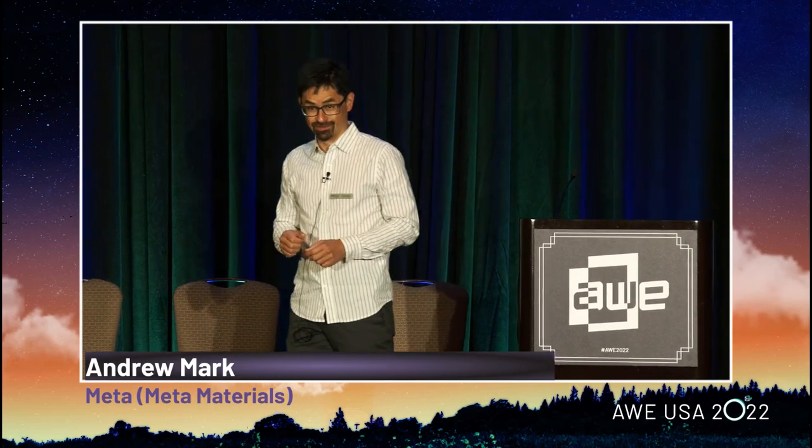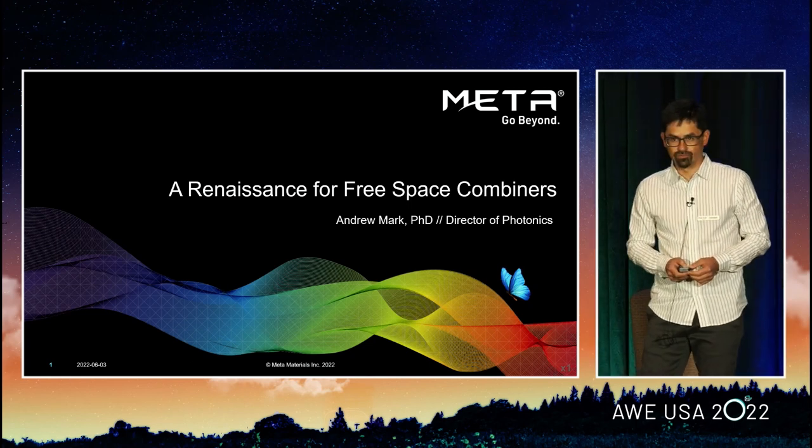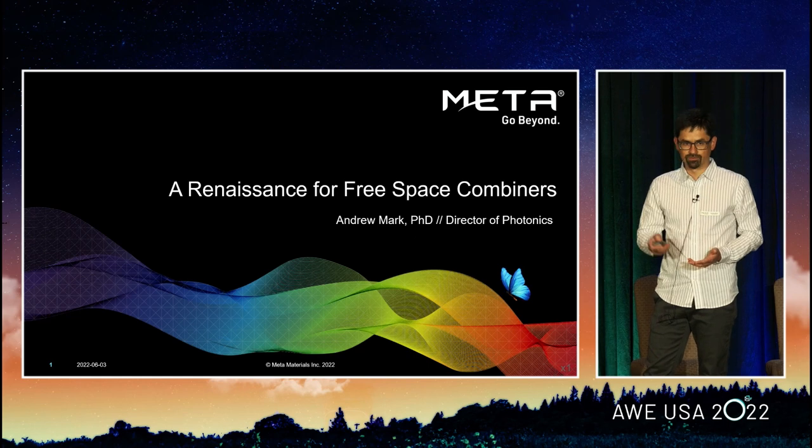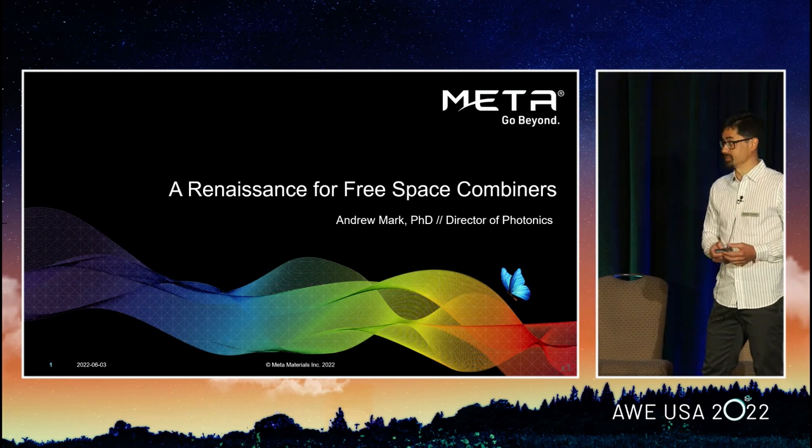All right. Thanks, everyone. And speaking of commitment, thank you for your commitment. I know this is the last talk of the day. The upside to being the last talk of the day is that I know everybody who's in this room really cares about the subject. You're here for a reason. You care about the ecosystem that we're developing. And with that commitment, I'm pretty sure nobody will complain if my talk is quick and short. So yes, I'm here to talk about a renaissance for free space combiners. This is a technology that's seen the light of the day before. We're developing a suite of technologies, approaches, and manufacturing techniques that will hopefully see a burgeoning resurgence in the use of free space combiners for augmented reality and smart glasses.